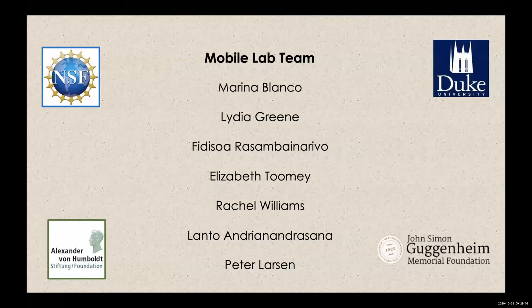I want to thank my collaborators and co-authors on this paper — Marina, Lydia, Fidi, Liz, Rachel, Lantu, and Peter — and our funders. Thank you very much.